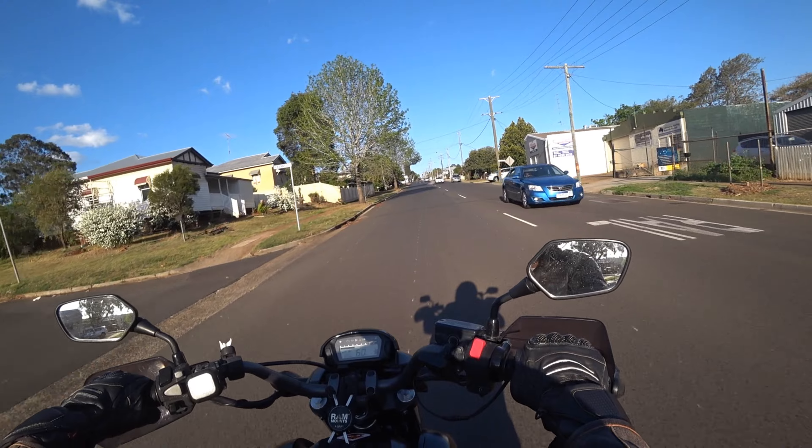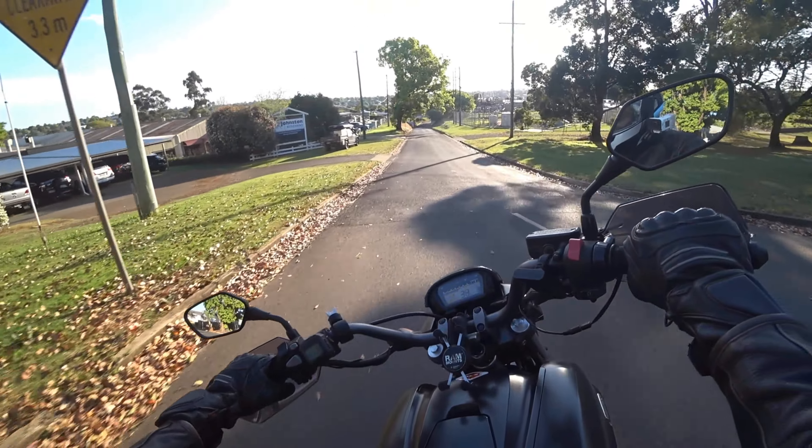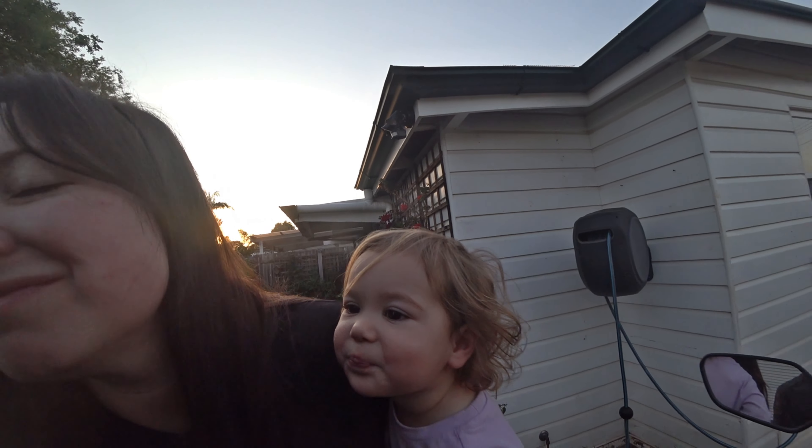Now that I've got back to the stock sprocket size, the speedo is now going to be inaccurate — which is the only advantage of putting the DCT sprockets on. What it means is it's going to be 8% out.